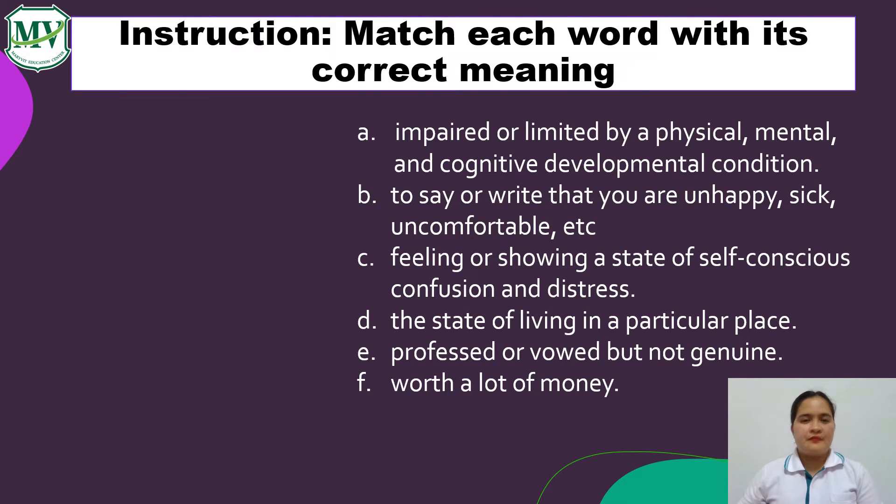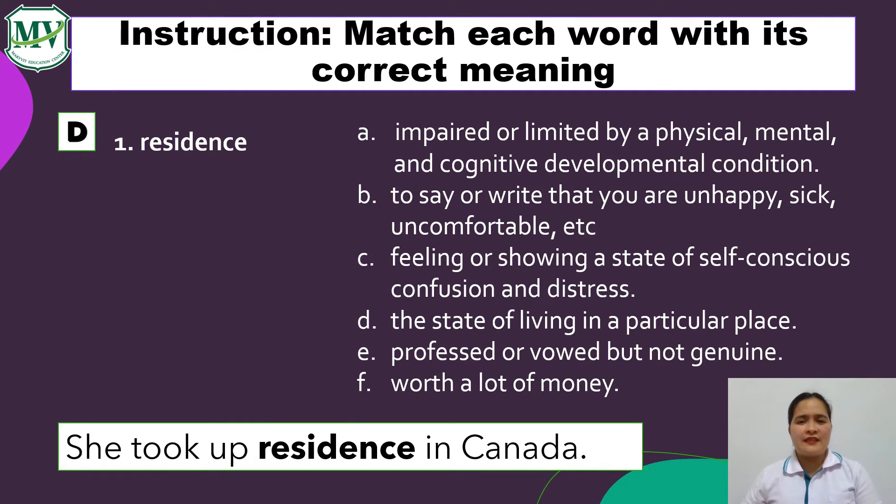Now, let's practice. Match each word with its correct meaning. Number 1: Residence. What do you think is the correct meaning for this? Well done! It's letter D — the state of living in a particular place. Example sentence: She took up residence in Canada. In this sentence, she gets a new home and transferred to Canada.